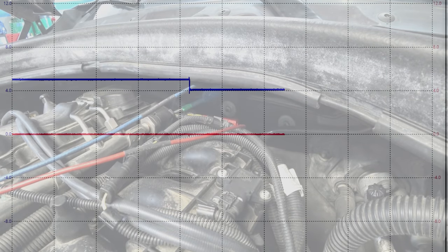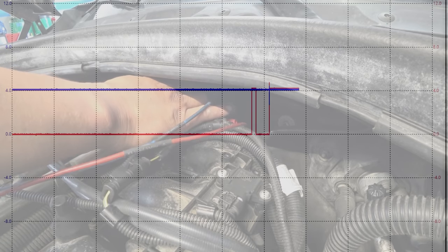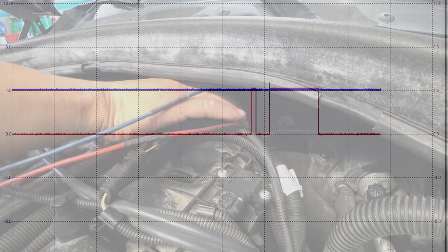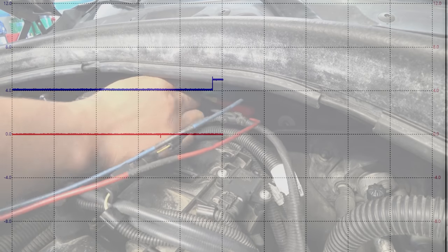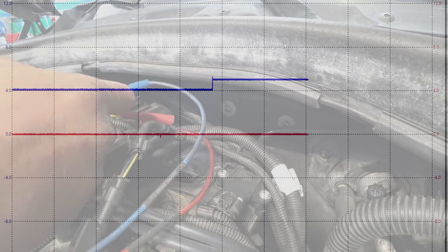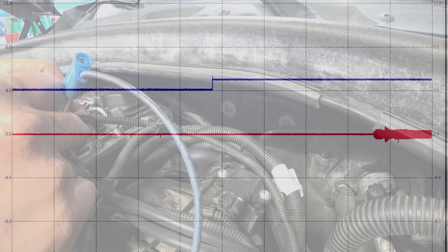And if we connect it, let's take a look at what happens in our scope capture along with a new code reading. Our supply has come down to 4 volts and our signal still shows zero — there's a continuity issue, so always be careful with instrumentation. Let's try that again — we're going to disconnect our fuel rail pressure sensor and make sure our 5-volt wire is on there good with our back probe.